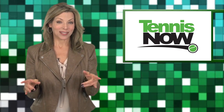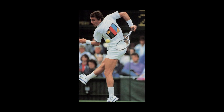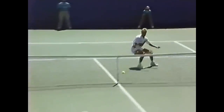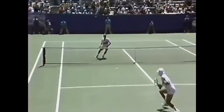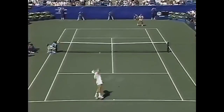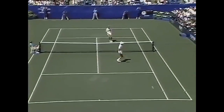When Hall of Famers get together, you never know what you might see. Check out Ivan Lendl, wearing his French Foreign Legion cap, hit a behind-the-back against Stefan Edberg in the US Open semifinals. A few games later, Stefan turned the tables, pulling off his own behind-the-back volley against Ivan.